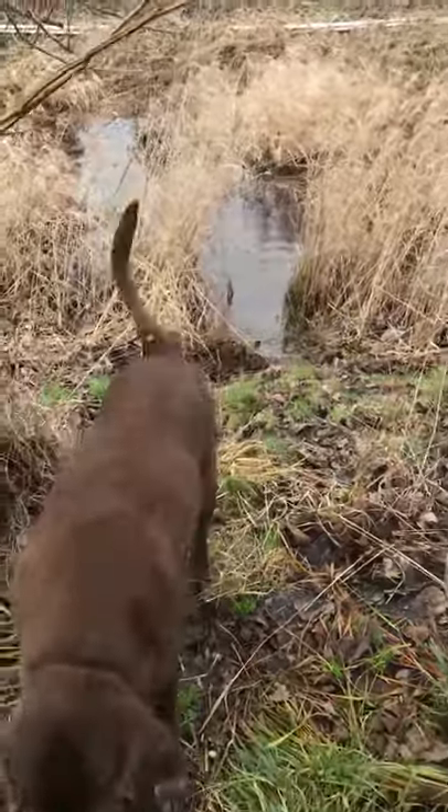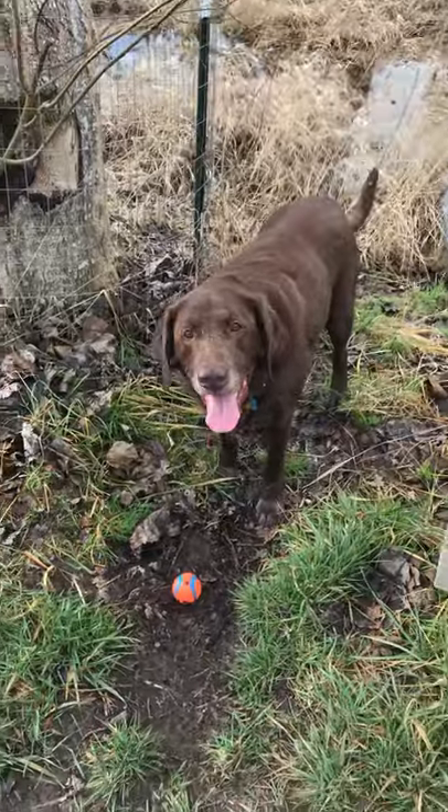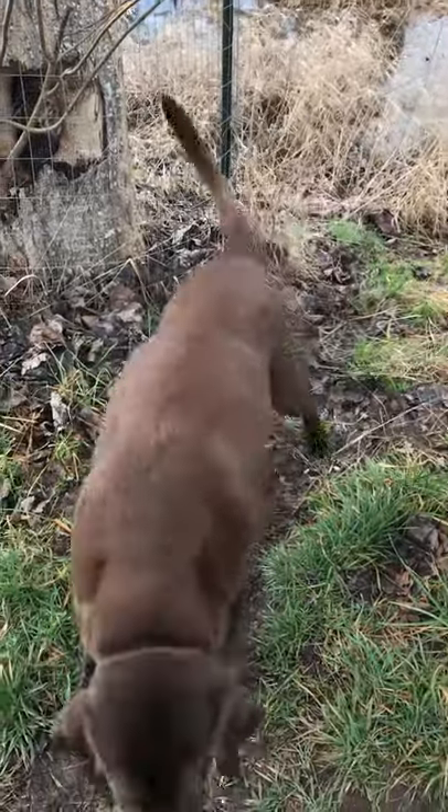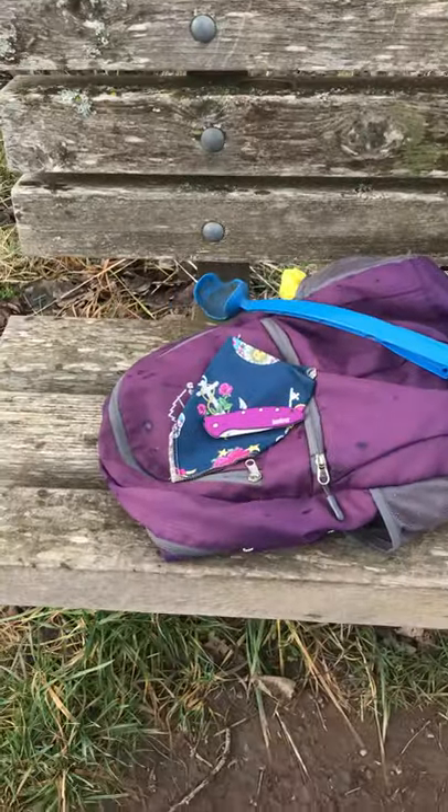Hey everybody, it's me Nellie B, out here with my big brown EDC. It's about 42 degrees this morning out here in the beautiful Pacific Northwest.